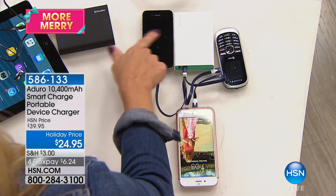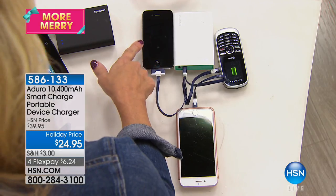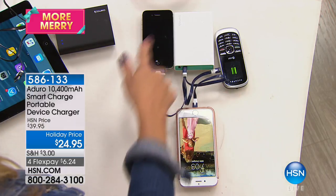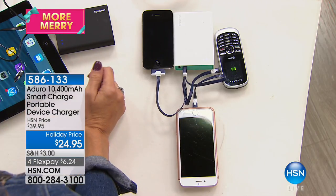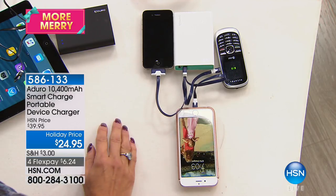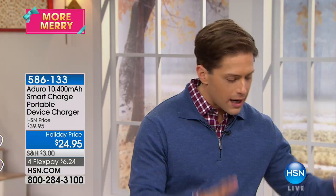This little iPhone I just pulled out of the closet — I don't think it's been charged in a year because it's the 30-pin. And I don't know if you can even see that little battery, it's just starting to show up right here. But we're charging all three of these at the same time with only one of the outlets, and you're getting that cable to go along with it.